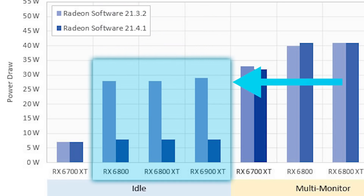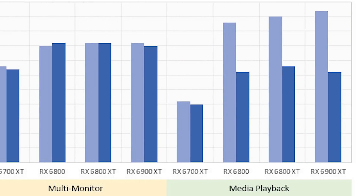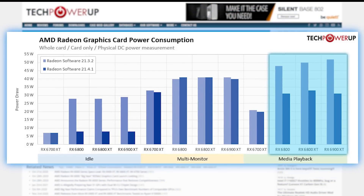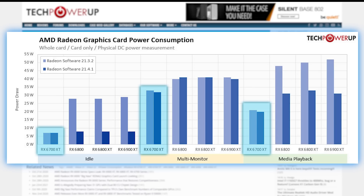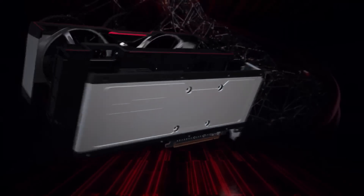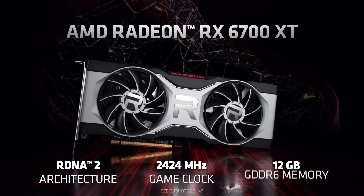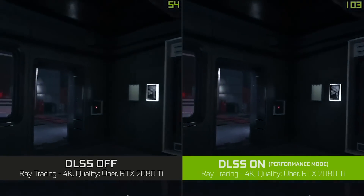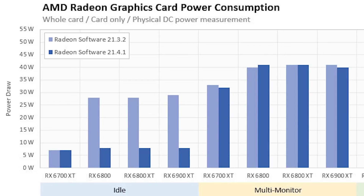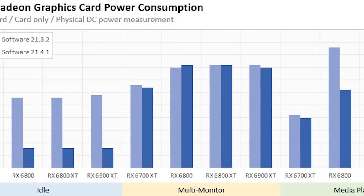We're talking from over 25 watts to well below 10. Not only that, but media playback also offered substantial power reduction — going from around 50 watts to just 30. The 6700 XT didn't see too much of a difference, but that's probably due to how new it is — AMD likely included these improvements in the 6700 XT's initial driver. While it's still disappointing that AMD hasn't released their DLSS equivalent, it's nice to see such big improvements in other ways.